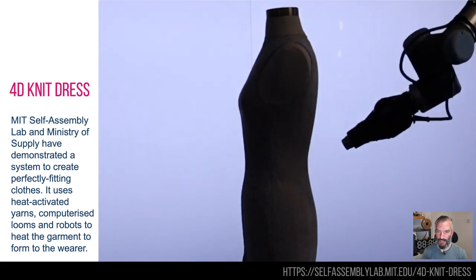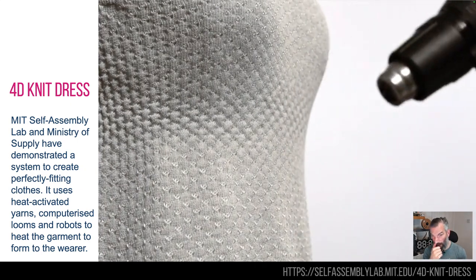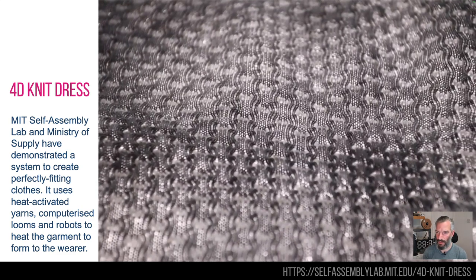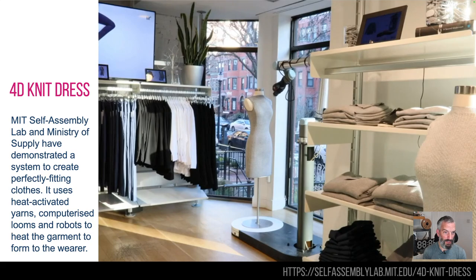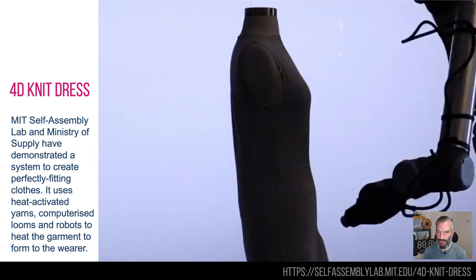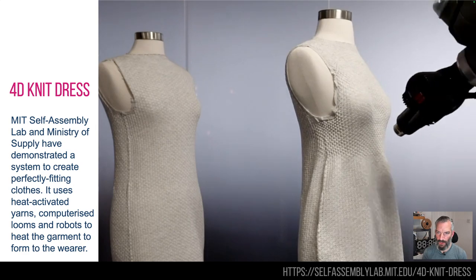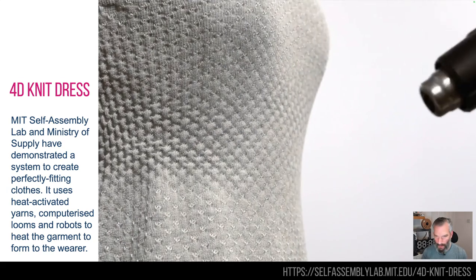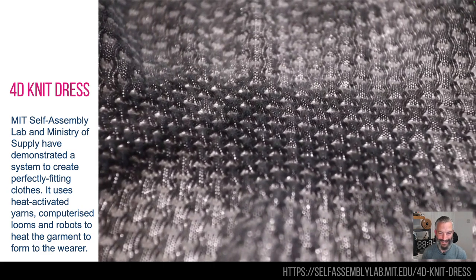4D knitted dresses is interesting — or any garment. I really like this because it has the potential to reduce waste. This is from MIT Self-Assembly Lab and Ministry of Supply. It's a computer-knitted garment using a very special type of yarn that is heat-shrinkable. So you create one garment, and then you use a robot which will scan you and know where to form the garment to you. So this can work for suits, dresses, t-shirts, all sorts of things — maybe even fitted woolen shorts.